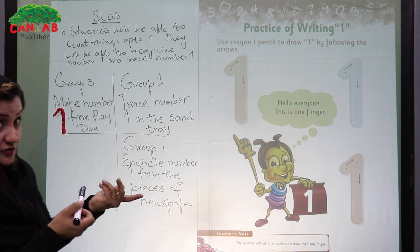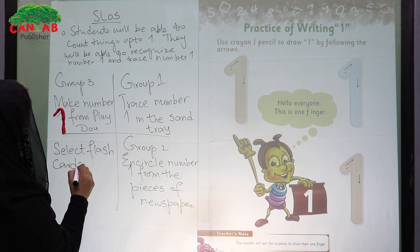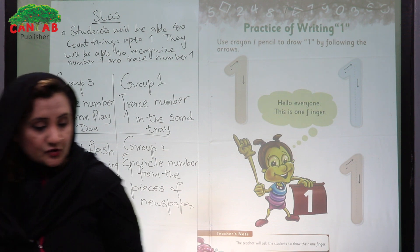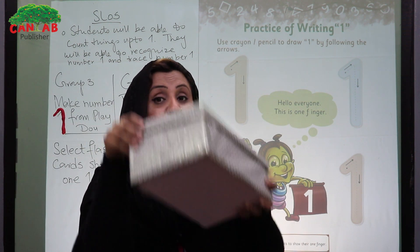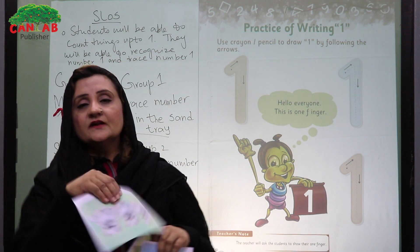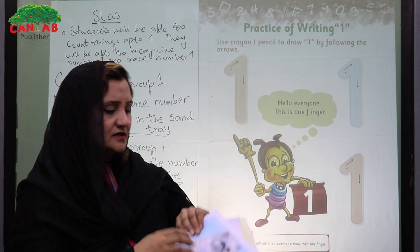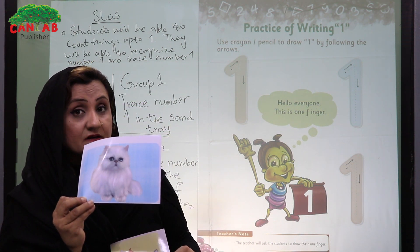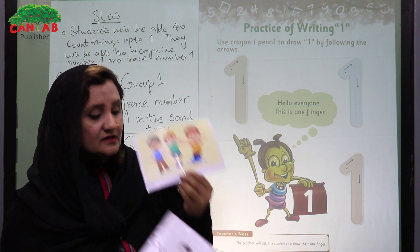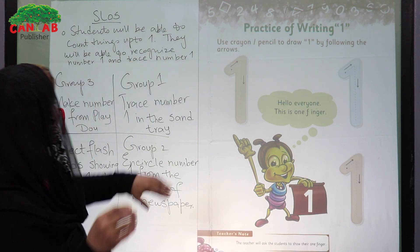Group 4 is going to select flashcards showing one object. Put flashcards into the flashcard box and have them pick out the flashcard having one object. For example, if a card is not showing one thing, take it out. If the flashcard shows one cat — yes, keep it. This flashcard shows one boy — keep it. But this flashcard is not showing one boy — do not keep it. In this way, students will work in different groups.